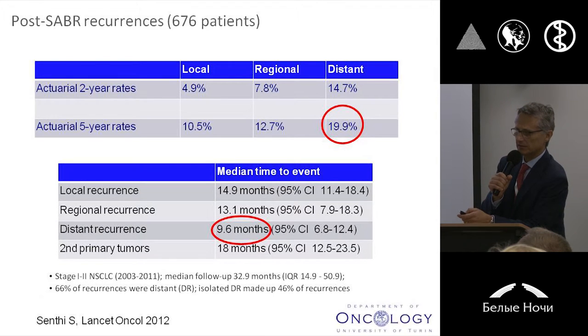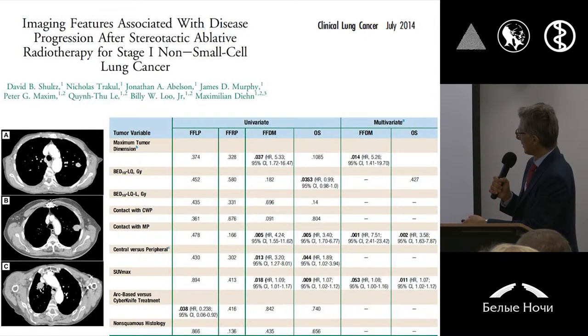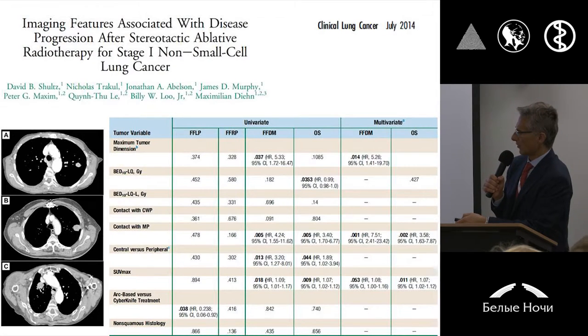And looking at this huge retrospective series coming from the Netherlands, De Vrije University in Amsterdam, you can see once again that the local control is quite good, and the major and most typical pattern of relapse is represented by systemic relapse, like in the surgical series. From this point of view, we are trying to get some new predictors of clinical outcome, both in terms of local control and in terms of distant metastatic failure. For example, the PET information you can get in the basal examination in terms of SUV can give you specific information to discriminate patients with different clinical outcome, and of course we certainly need to improve our biomarkers.